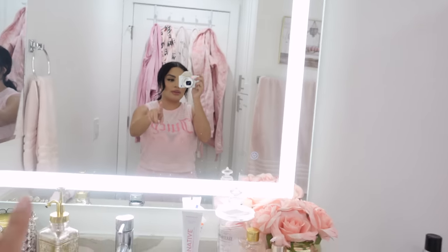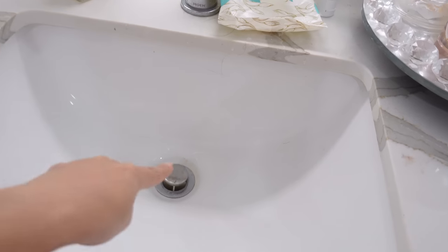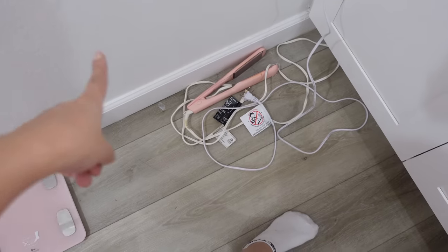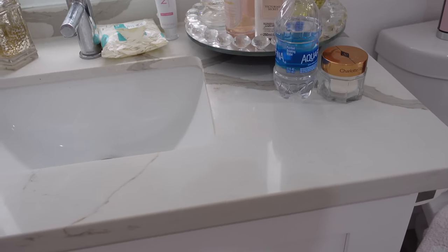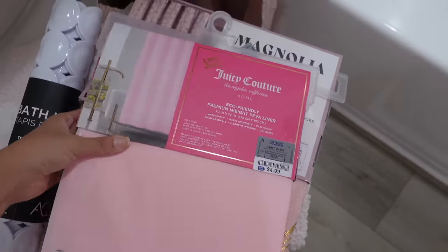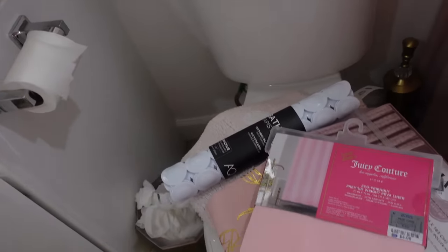Let me show you guys what we're working with. The mirror is obviously really dirty — that needs to be cleaned. The counter needs to be wiped, the sink needs to be cleaned. My curling iron's there and I have a straightener on the floor. It's not really messy, it just needs to be wiped down. I got these new goodies to show you guys — I got this Juicy Couture shower liner. Our old liner is so yucky already, like it's just not cute.